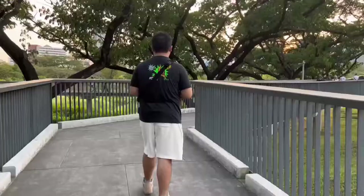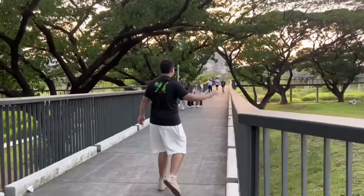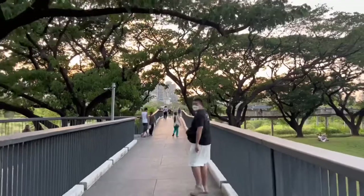Let me take you guys for a walk. We can hear a lot of bird calls — very environmentally friendly and extremely ecological.